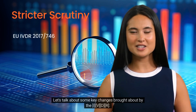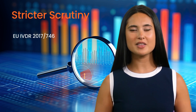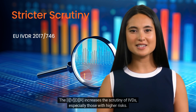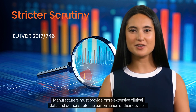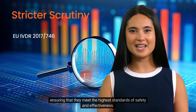Let's talk about some key changes brought about by the IVDR. One: stricter scrutiny. The IVDR increases the scrutiny of IVDs, especially those with higher risks. Manufacturers must provide more extensive clinical data and demonstrate the performance of their devices, ensuring that they meet the highest standards of safety and effectiveness.